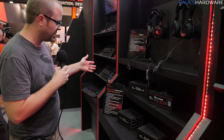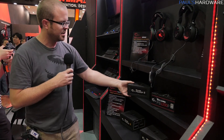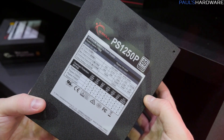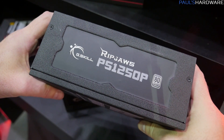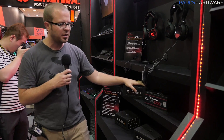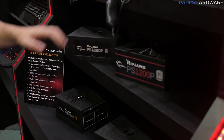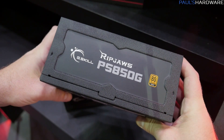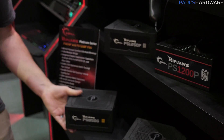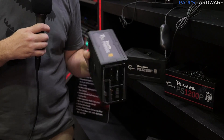Power supplies — this is the G.Skill Ripjaws series of power supplies, available in 80-plus Gold as well as 80-plus Platinum varieties. They're fully modular. The Platinum variant features a platinum design on the side. Power supplies are actually being developed by a couple of different OEMs, hence the different logos and branding. We have the PS 1200P and PS 1250P — so 1200 watts and 1250 watts. We also have an 850-watt version, also fully modular. And then we have the 850 available in Gold, and gold is nearly as good as platinum and usually costs a little bit less. Very nice power supplies.